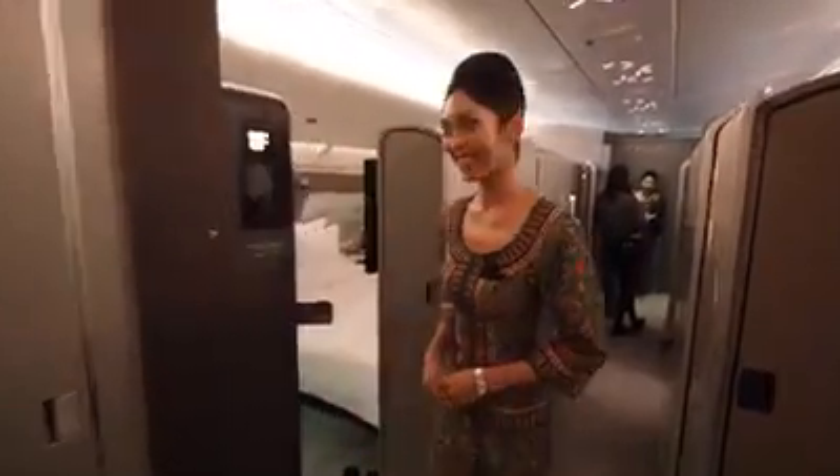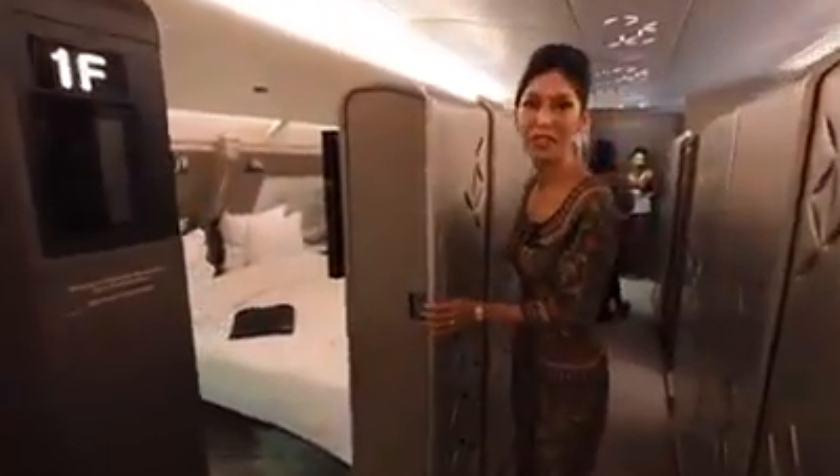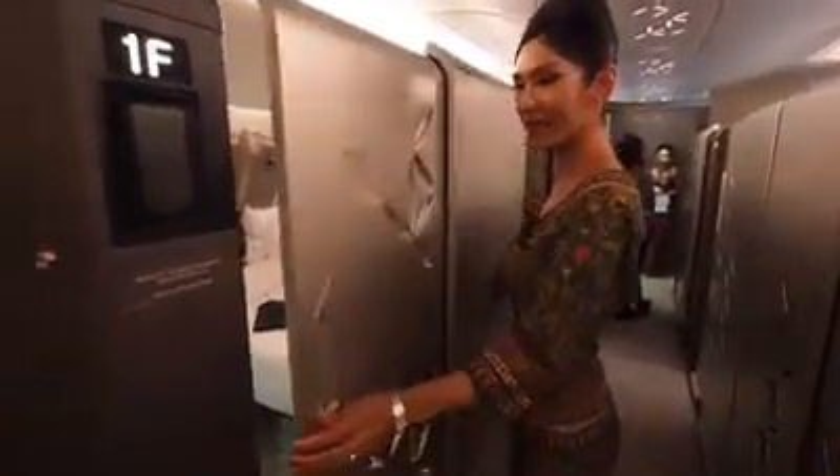Hi everyone, welcome to the new Singapore Airlines A380 suites. We have a privacy door — keep it closed.